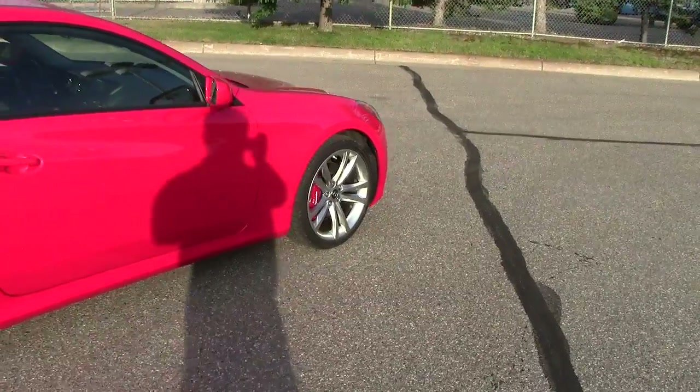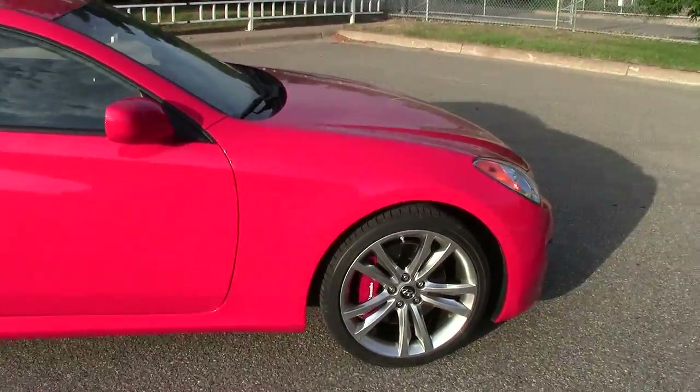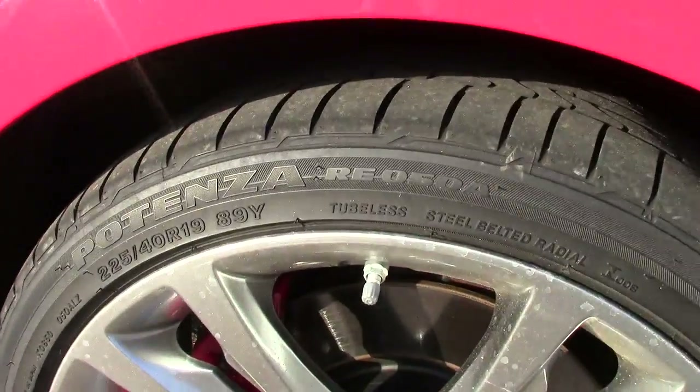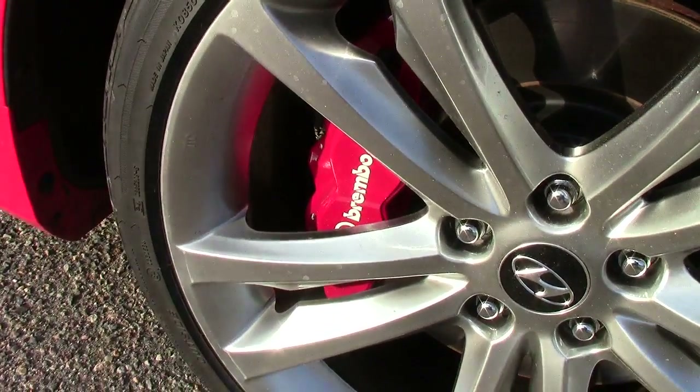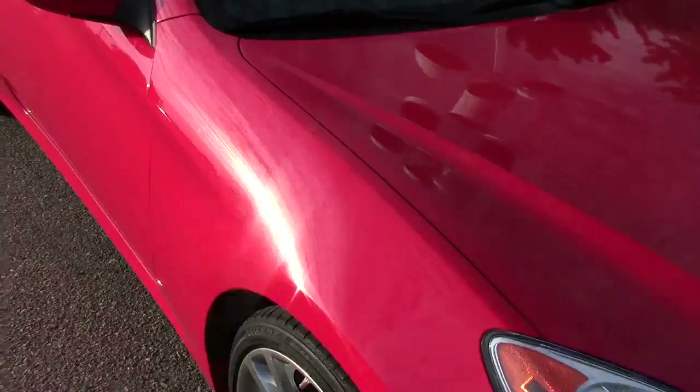Inside there are leather seats. It has traction control, stability control, anti-lock brakes all the way around, and a tire pressure monitoring system. It also has crazy low-profile tires and Brembo brakes inside those wheels — just an awesome vehicle.